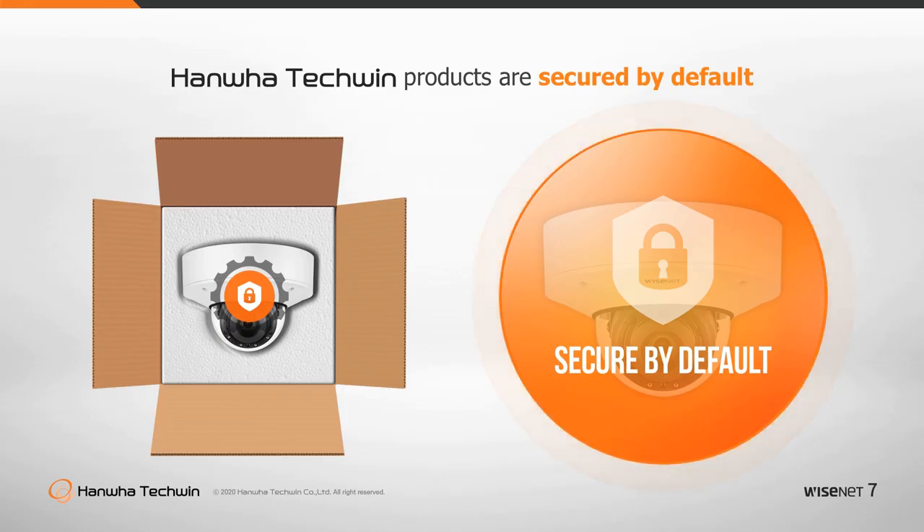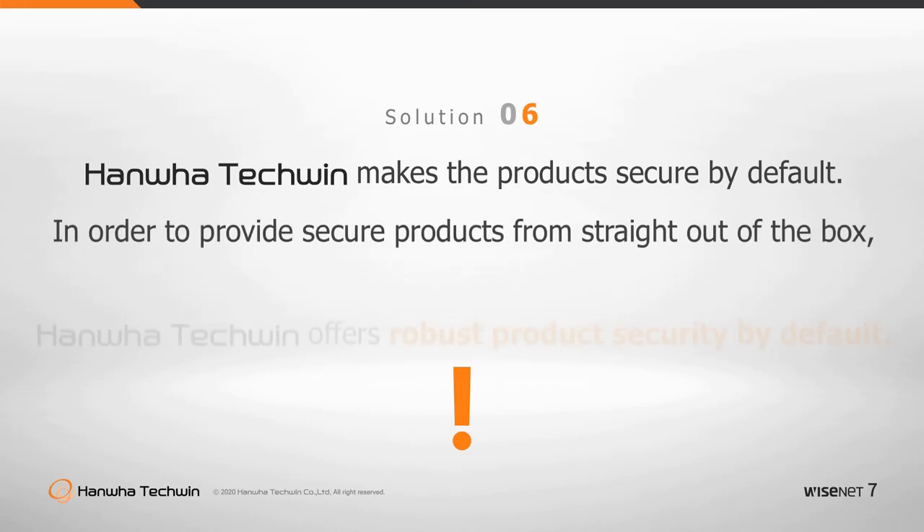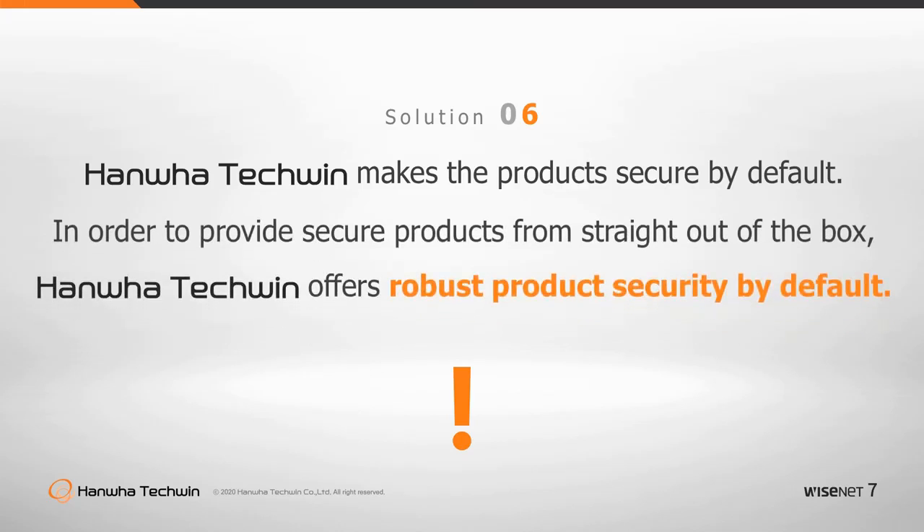Hanwha Techwin also provides documentation in the form of the Network Hardening Guide for those who wish to take security configuration even further. Should you not have the time or the know-how to secure your devices, Hanwha Techwin has introduced the Wisenet 7 range of video security devices to offer robust security without user intervention, right out of the box.